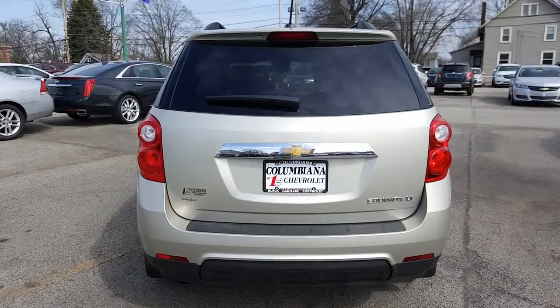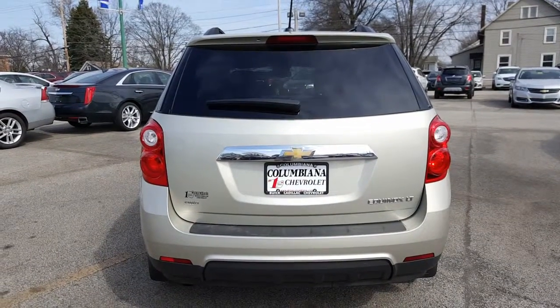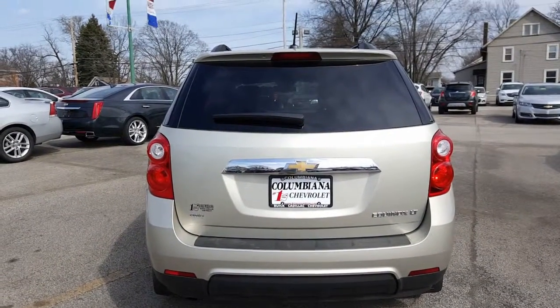Let's take a look at the back. Here's a look at the back — all-wheel drive, LT trim, and backup camera.